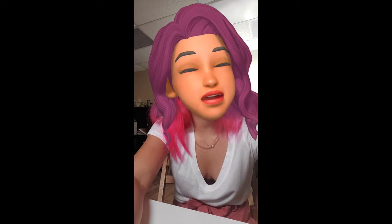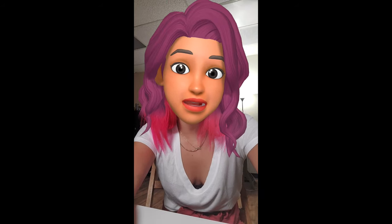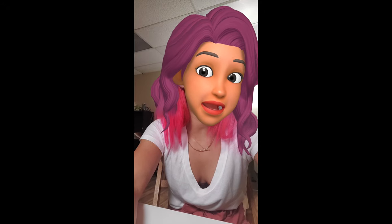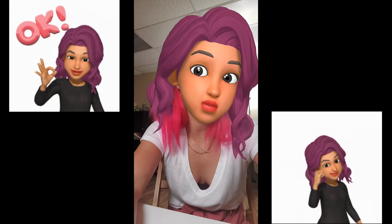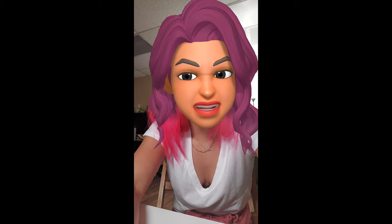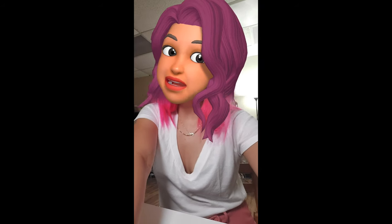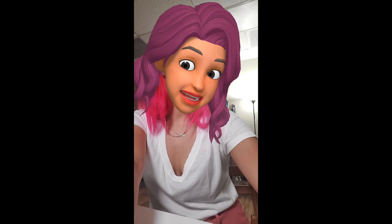AR emojis are still a thing. They are pretty cute and the avatars are something I'd still use. But as you can see, they're not the best when it comes to videos like this. Nonetheless, look at me in cartoon world.